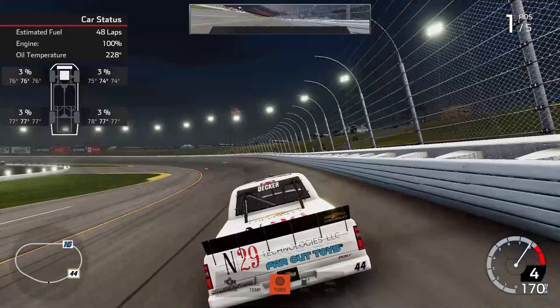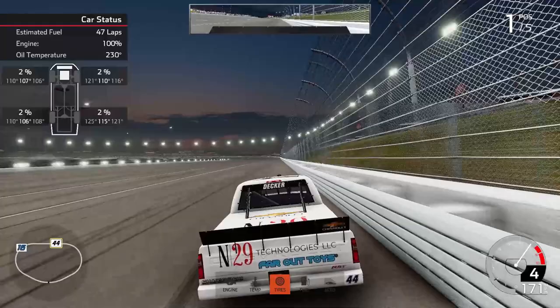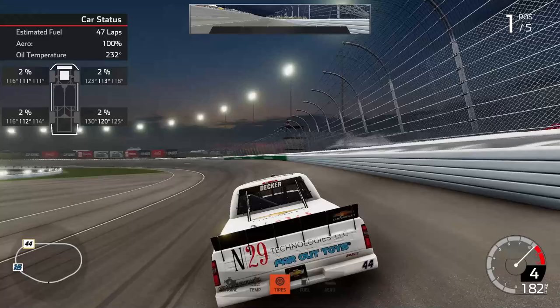This is a very interesting challenge because this is the first challenge where you actually have to make a live pit stop. As you see on screen right now, tires are screaming — they are at 3%. So what you want to do is ride that top side, try to get as much momentum as you can with whatever is left of your tires. And then I'm going to show you how to perfectly make a live pit stop.